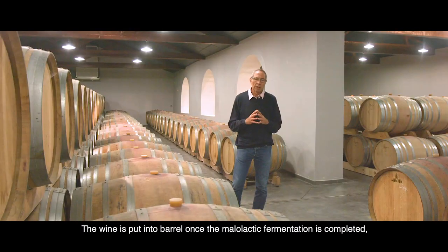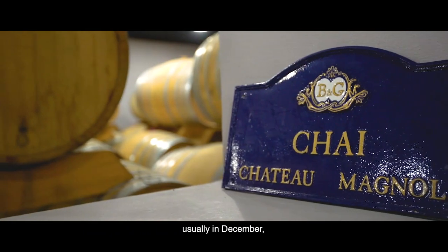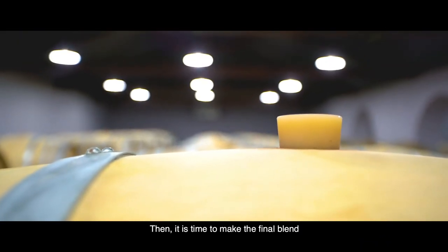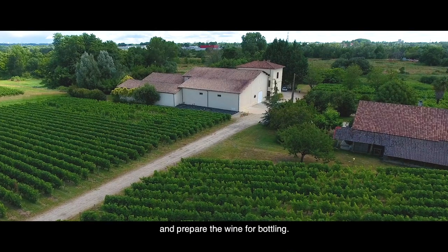The wine is put into barrel once the malolactic fermentation is complete, usually in December, and aged in wood for twelve months. Then it is time to make the final blend and prepare the wine for bottling.